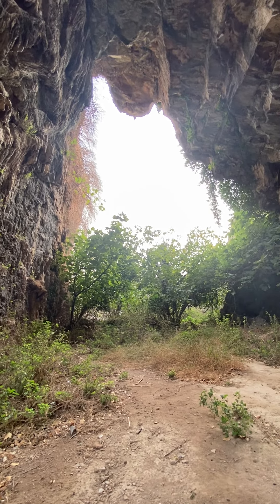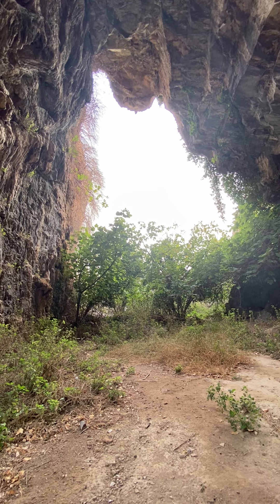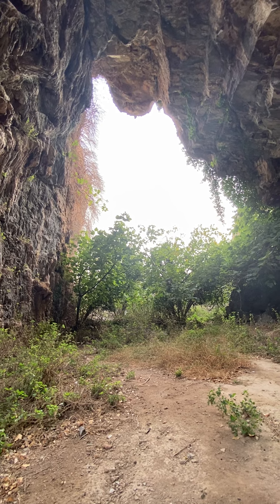I just thought I would share that with you and give you something to think with. This is at the cave site at Ephesus here in western Anatolia, in western Turkey. So now we will go and see the official section, inshallah. Asalaamu Alaikum.